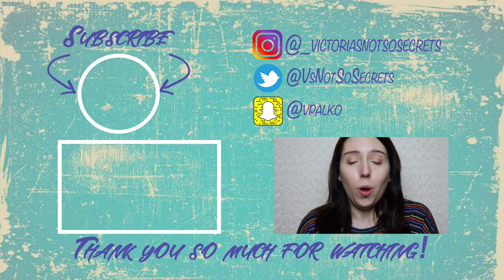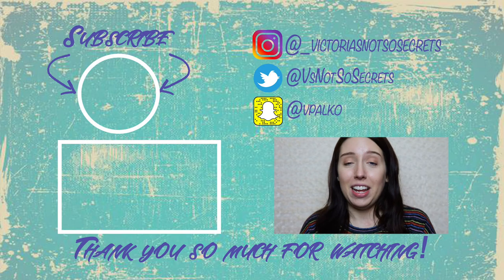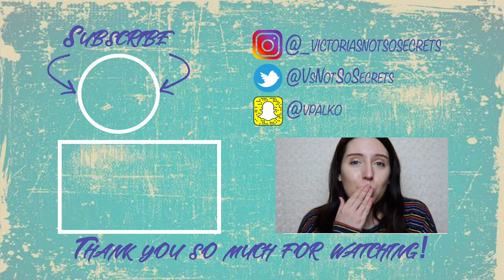I'm going to be doing more of these videos, hopefully with some more interesting results. It is also really good to know that they are the same, because that is what you would want out of these products. I love you guys, thank you for watching my videos, and I will see you next time. Bye!